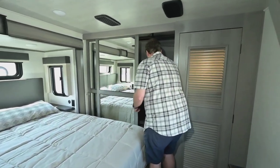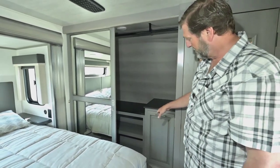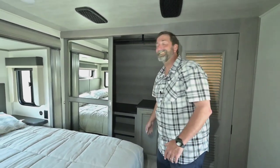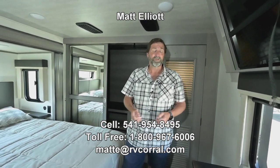We've got a nice big wardrobe with shelving and hanging storage, plus a hamper. There's really a lot more to talk about on this coach, but I just want you to know it's in beautiful shape, like new, and very well built. If you buy it here at RV Corral you're going to be a happy customer. I'd love to show it to you in person and I'm happy to answer any questions. My name is Matt Elliott — you can reach me at 541-954-8495. Thanks a lot, have a great day.